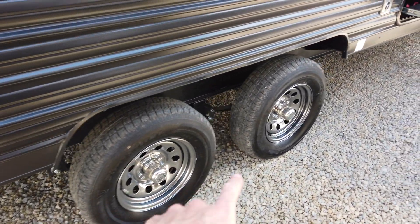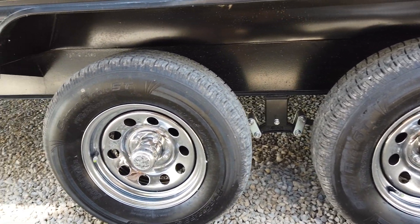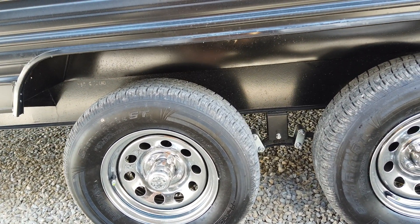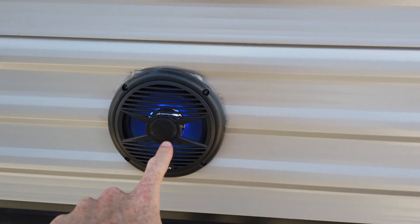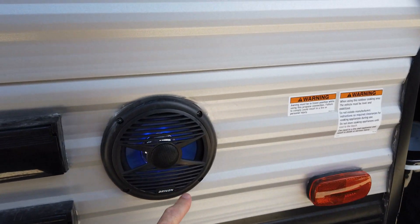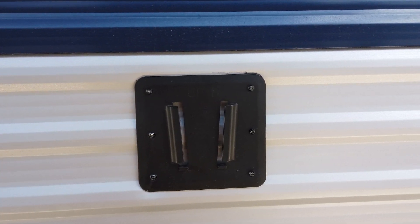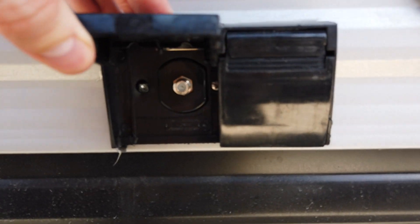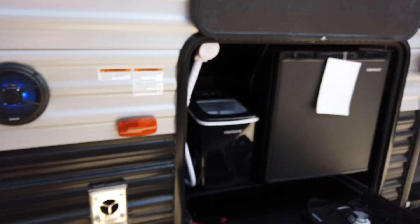There are two axles with radial tires — the competition uses bias-ply, which rides rougher and wears faster. All tires have a tire pressure monitor: when you see green, you're good to go. There are outside speakers for AM/FM radio and Bluetooth. It's also prepped for an outside television — the mount slides right on — with the appropriate hookups, antenna connection, and electricity for watching a movie or the big game outside.